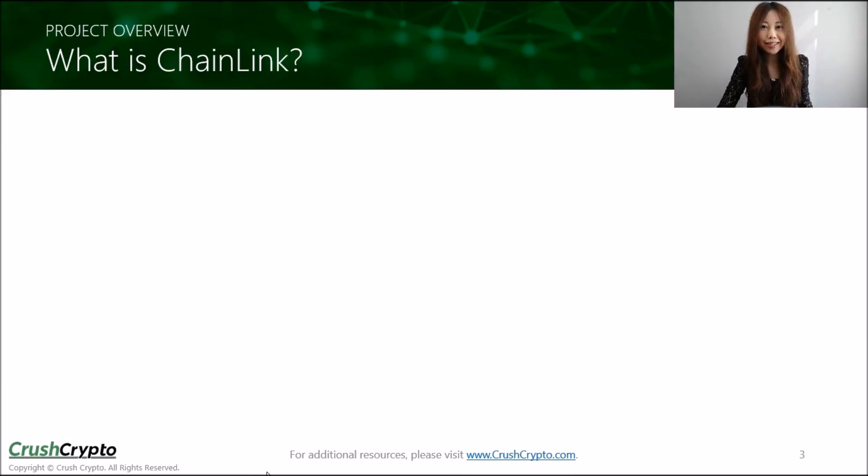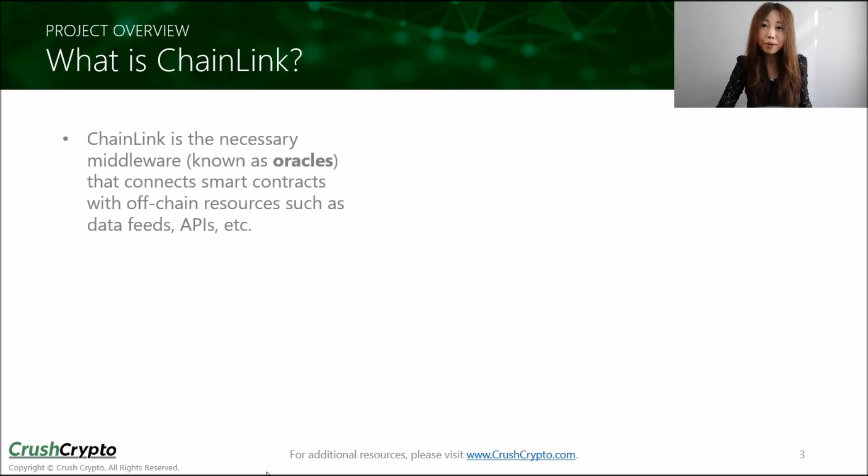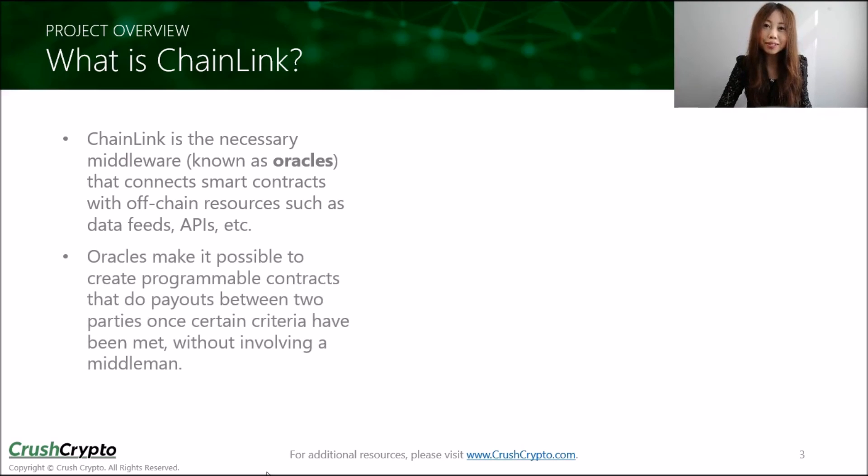So what exactly is Chainlink? Chainlink is the middleware that connects smart contracts with off-chain resources like data feeds and APIs. This middleware is known as Oracle. With Oracles, smart contracts can do payouts between two parties programmatically without any middleman. Right now, smart contracts have not been able to do this yet, so Chainlink could be a game changer for smart contract technology.